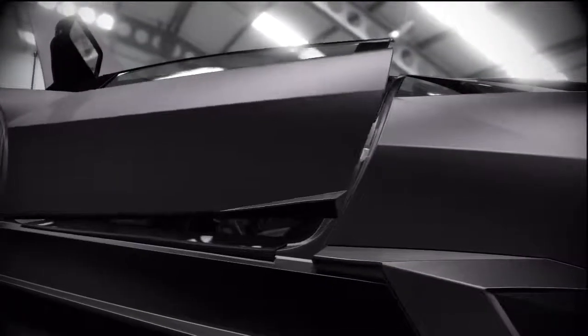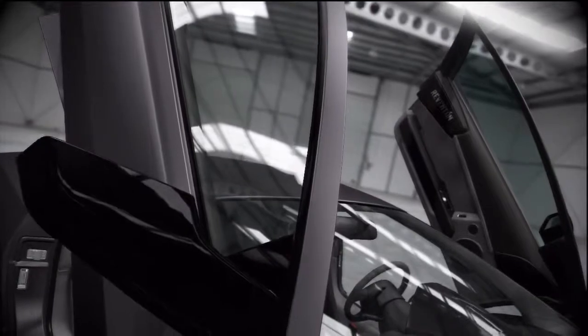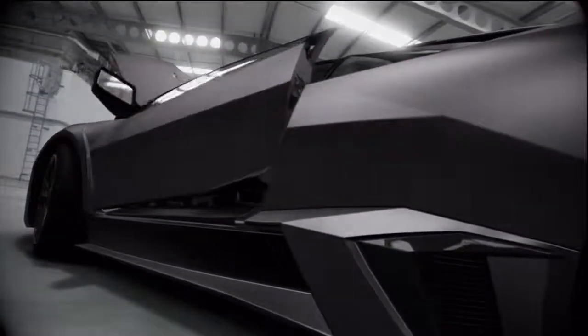No Lamborghini flagship would be complete without the signature scissor-style Lambo doors. This dramatic design element was created by Marcello Gandini and has become a hallmark of Lamborghini supercars.